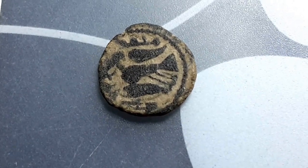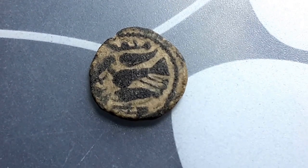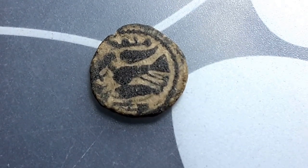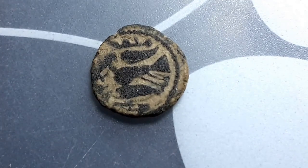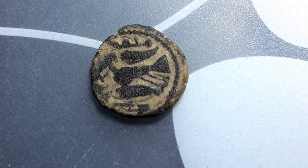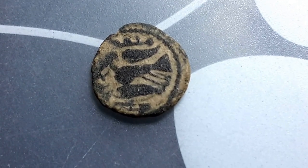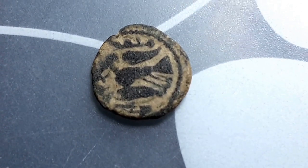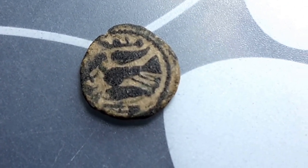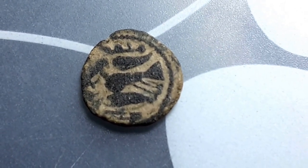Now does anyone know who minted this coin? It's an Umayyad coin and this is one of the first Islamic Caliphates after Muhammad. The date of issue is 65 to 132 AH — AH means after Muhammad — and that makes it about 700 to 800 AD.